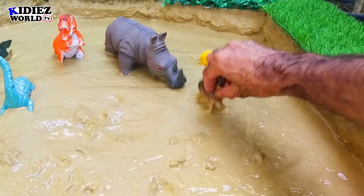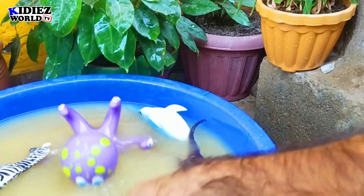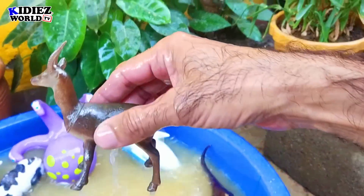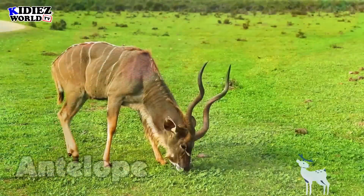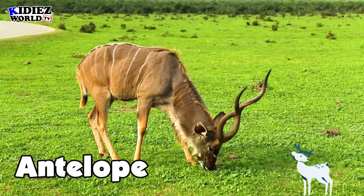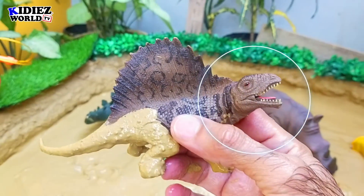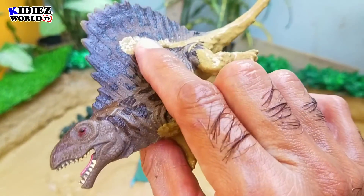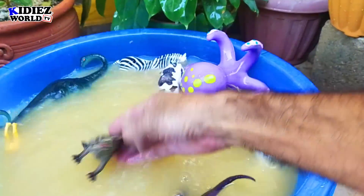And the next one we have is antelope — a beautiful wild animal. Antelope is herbivorous by diet. And the next one we have is dimetrodon — this dangerous dinosaur was on earth millions of years ago. By diet these are carnivorous and very sharp hunters. They move on four legs.